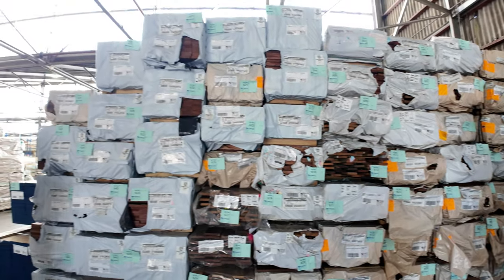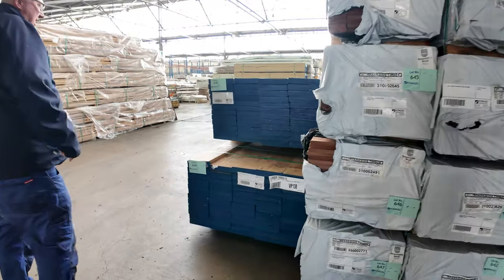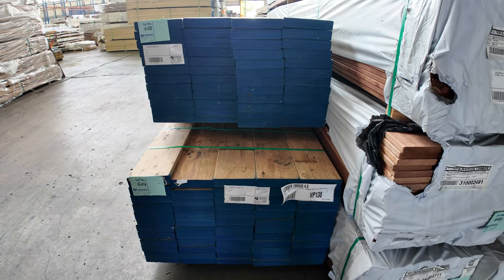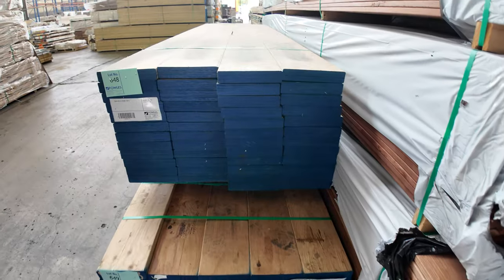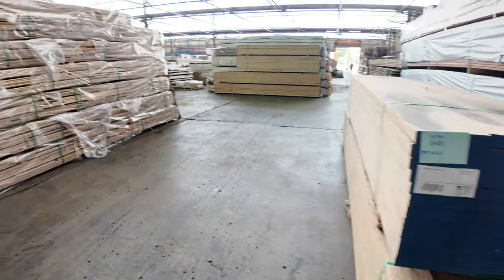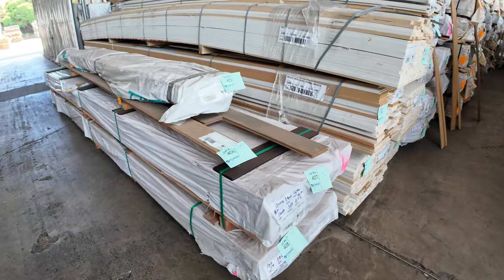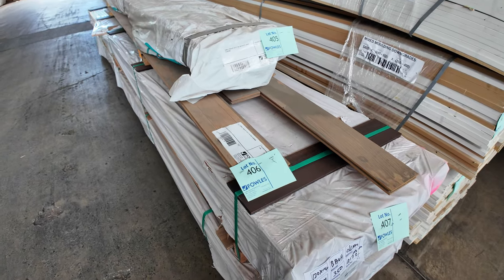A couple of big packs of LVLs here — a nice pack of 240x45 3.6s, and a pack of 190x45 4.8s under that. Straight across here, lots 405 and 406 — a couple of packs of Tassie Oak flooring, just some old stock that's come in, so that'll be clearance to the highest bidder.